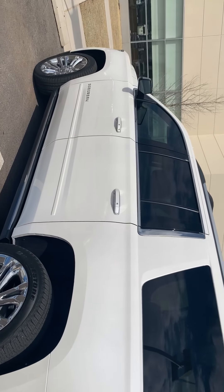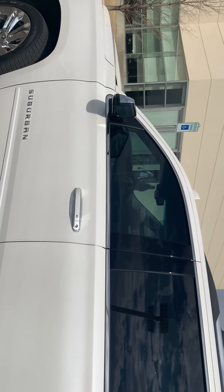Only 2,000 miles on it. One owner. Blind spot monitoring.